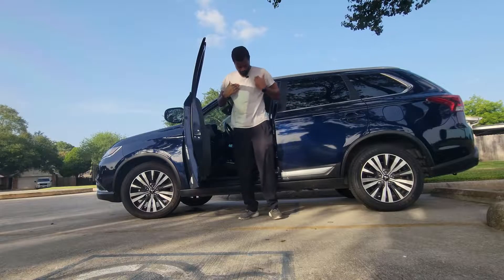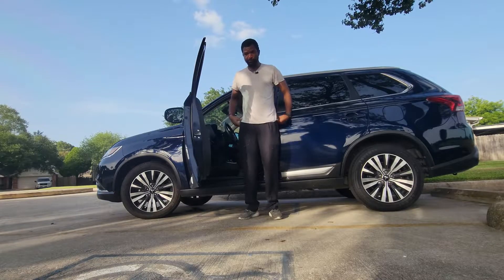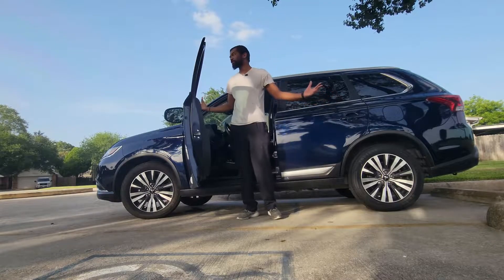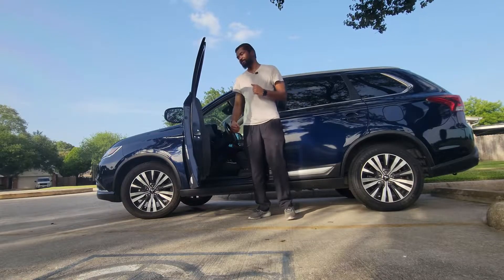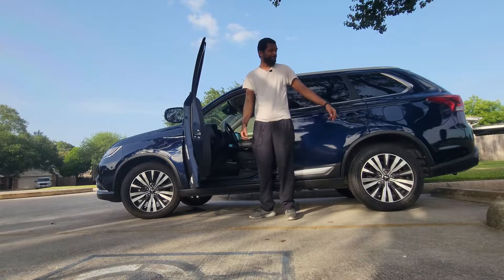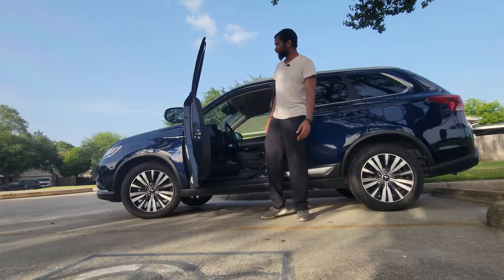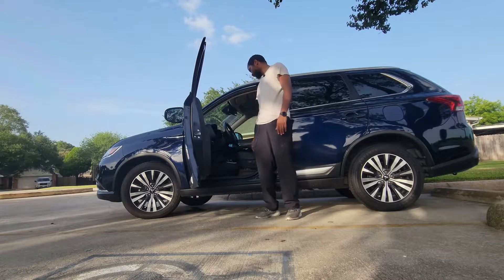Hey, what's going on YouTube? Ignore the shirt, I got hit a little bit, I'm a little sweaty — it's hot out here in Texas, but it's also beautiful as usual. Welcome back to the Fourth Dimension. Today we got this 2020 Mitsubishi Outlander SEL trim. You can see it looks pretty nice, it's pretty much brand new.